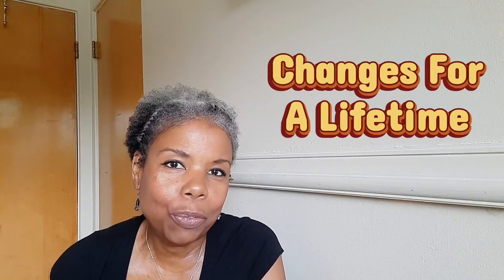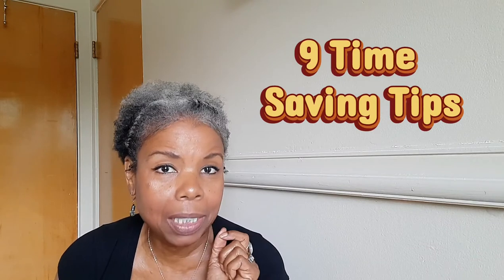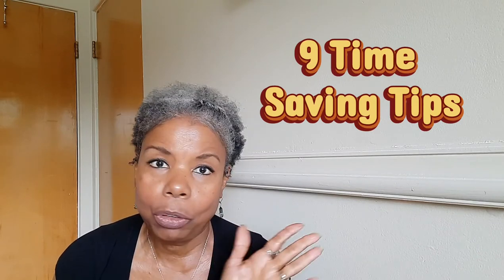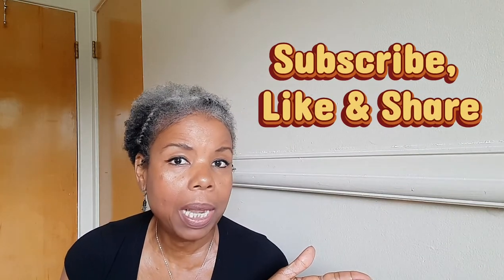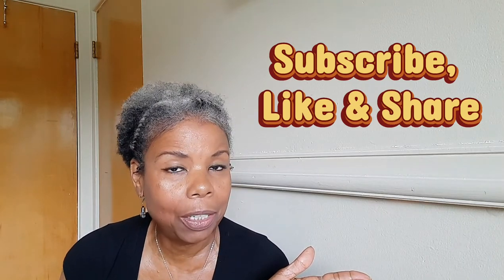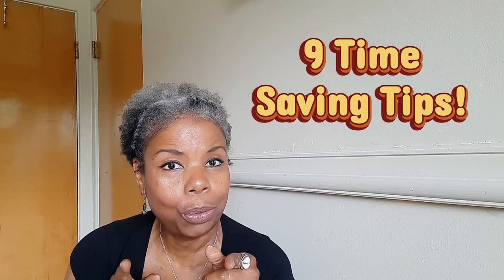Hi, welcome to Changes for a Lifetime. I'm Lolita. Today we're going to be talking about nine time-saving tips. You know we all need more time, but this is a good time to subscribe, like, and share because you're going to learn something new every time I post a video. So today it's going to be nine time-saving tips for you.